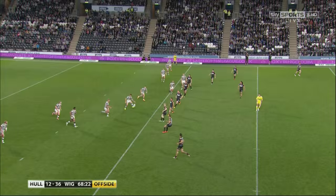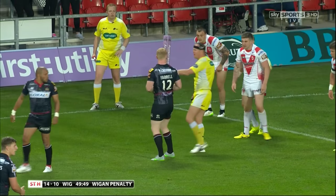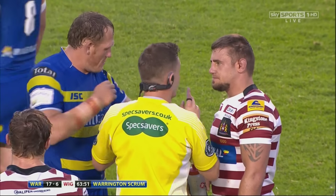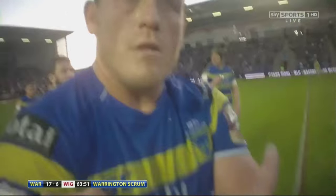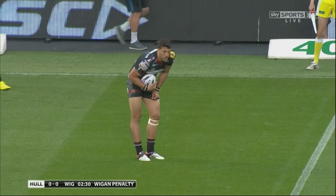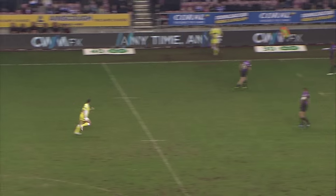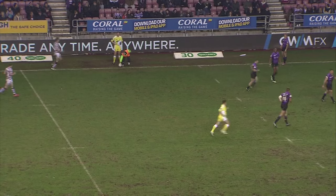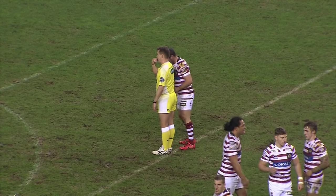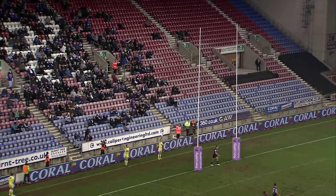Penalties are awarded for infringements of the rules such as being offside, shoulder charges, holding down a tackled player for too long, or interfering with the play the ball. Respect is a crucial principle of Rugby League, and a referee can also move the play 10 metres further up the field for the attacking side if the defending team shows dissent. The team awarded the penalty can choose to take a tap and resume play, kick for touch to gain further field position, or kick for goal which if successful results in two points. A penalty also resets the tackle count to zero — another set of six.